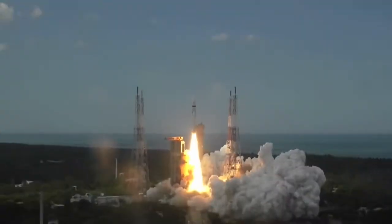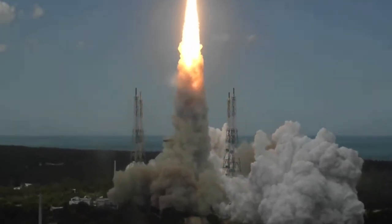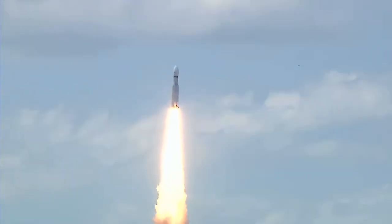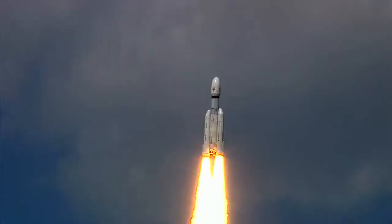Plus 5 seconds. Here we have a majestic lift-off of LVM-3 M4 rocket carrying India's prestigious Chandrayaan-3 spacecraft. P2 tracking, P3.